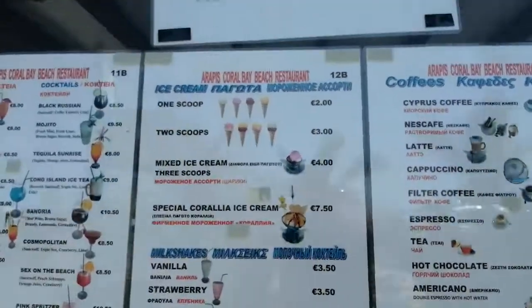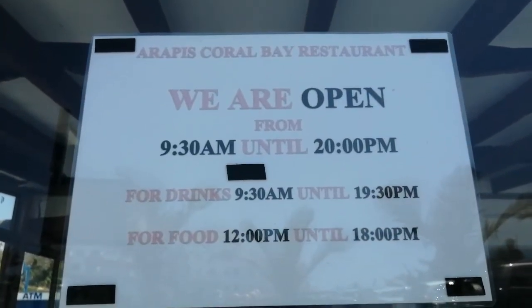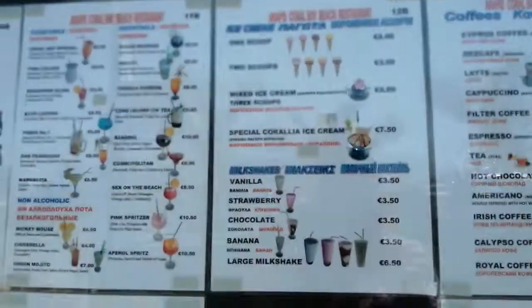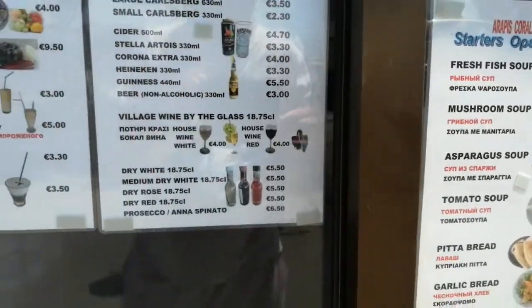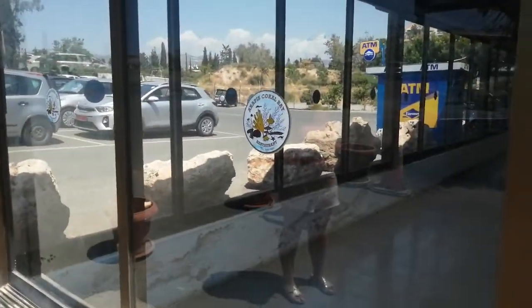And that's a little heads up on the menu and the prices — up-to-date prices. So there's your opening times again. I've covered it all. There you go, guys.